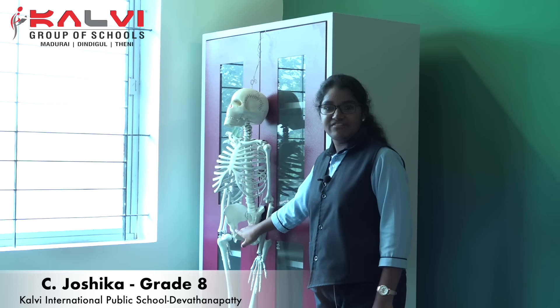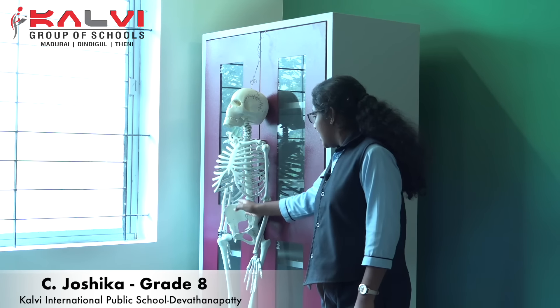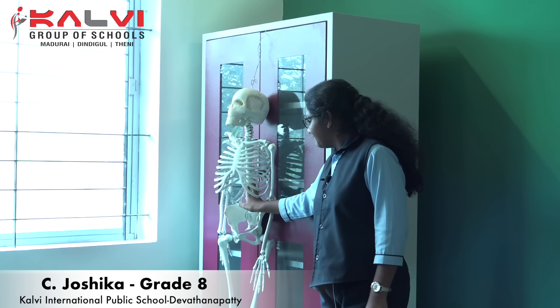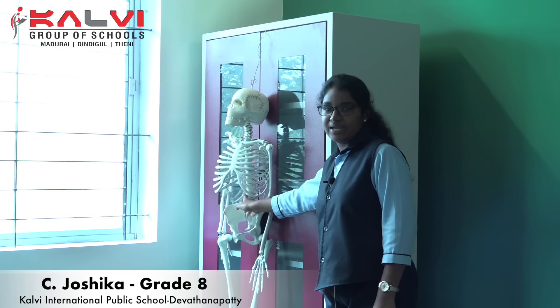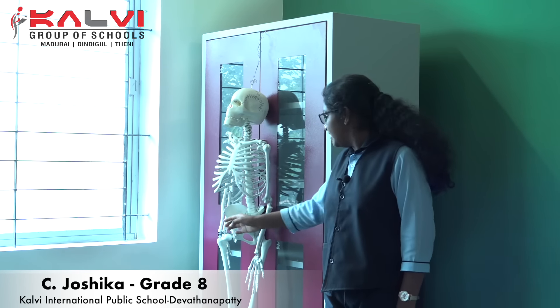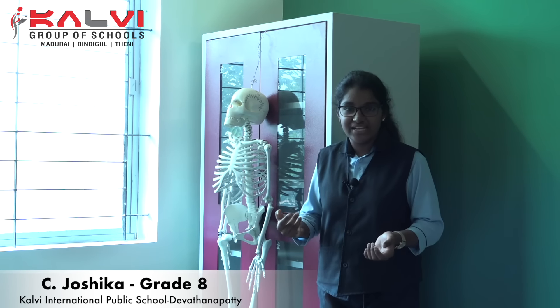This is called a pelvic girdle. A pelvic girdle helps to sit. The backbone at our center is called a vertebral column. There are 32 vertebral columns in our body. It is a ring shape. Each vertebral column is stacked on each other. The vertebral column protects the spinal cord. The spinal cord helps to bend our body.